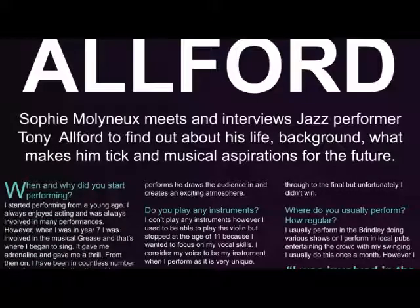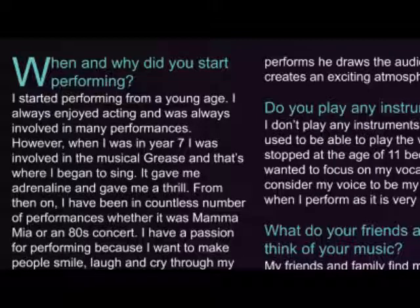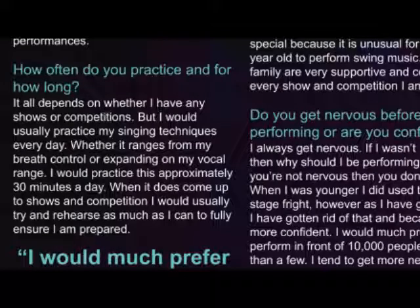The standfirst is the introduction to the article and is placed directly below the headline and above where the article starts. This includes who is interviewing, who is being interviewed, and a little bit about why. It is also in white text and smaller than the headline, however bigger than the article. I have included a drop capital at the start of the article because it allows the reader to know where the article starts. It is the size of two lines instead of one and is in bold to attract attention. All of the questions are in a blue-green colour and slightly bigger than the answers, and the answers are in white.